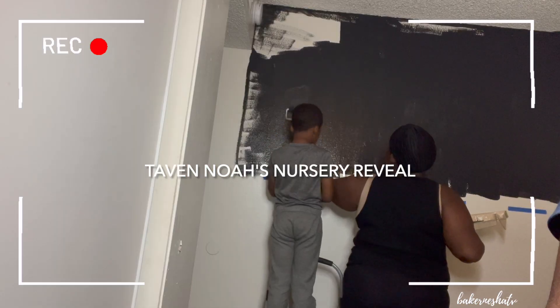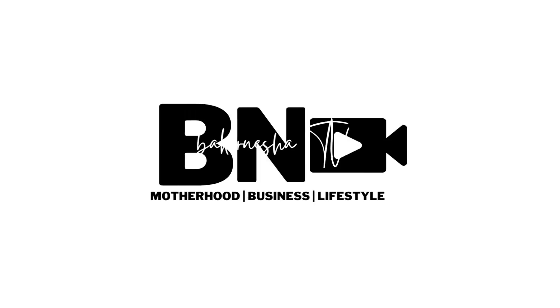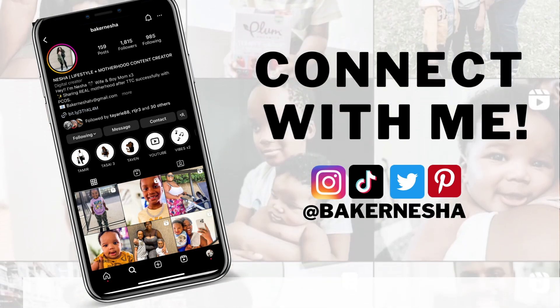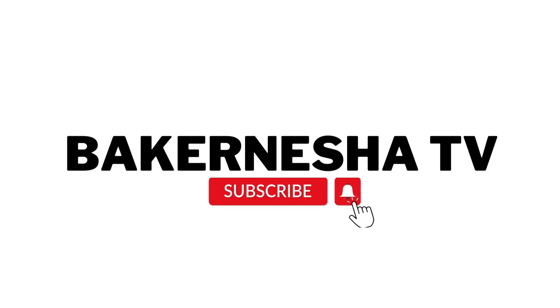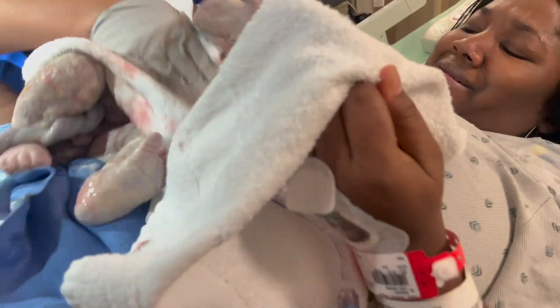This is our crib. In today's video I'm very excited about sharing this with you guys. I feel like it took forever to record and then just to share it. I've shared bits and pieces on my vlog but I really wanted to do a full video because this space was very personal to me. In January my husband and I welcomed our third baby boy, his name is Tavan Nola.